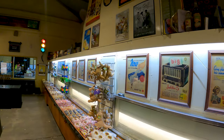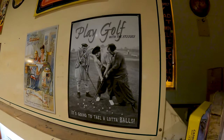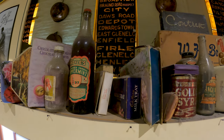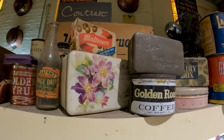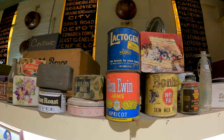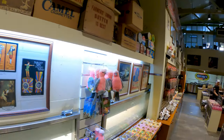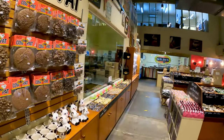I'll share some of these old things with you. The good old days. Wonderful.